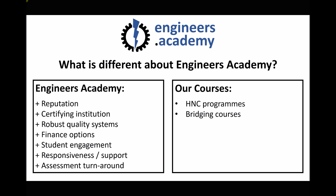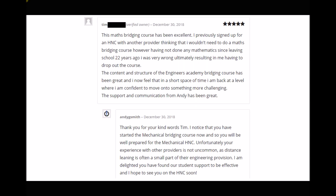The bridging courses are ideal for getting used to the study platform and self-motivated study. A student studying our maths bridging course states: 'I previously signed up for an HNC with another provider thinking I wouldn't need to do a maths bridging course. However, having not done any mathematics since leaving school 22 years ago, I was very wrong, ultimately resulting in me having to drop out. The Engineers Academy bridging course has been great and I now feel confident to move on to something more challenging. The support and communication from Andy has been great.' This student subsequently went on to study the mechanical engineering bridging course with a view to enrolling on our HNC program.